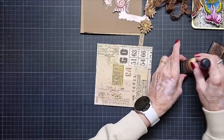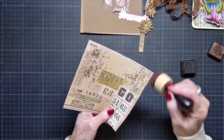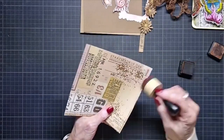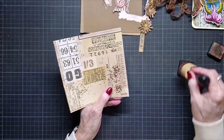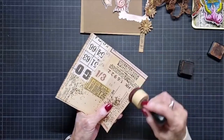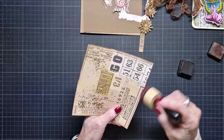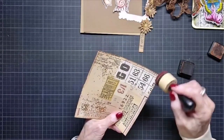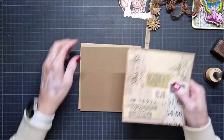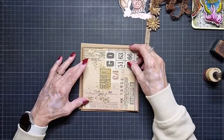Now I'm going to add a corner of paper with vintage photo, and then I'm going to build my card.